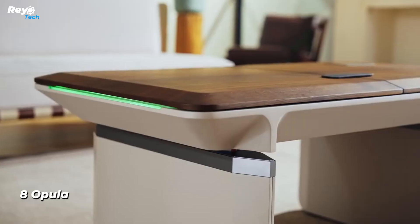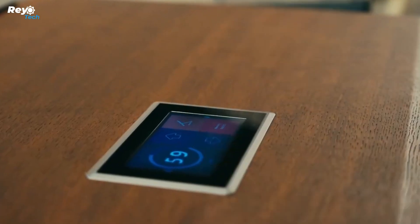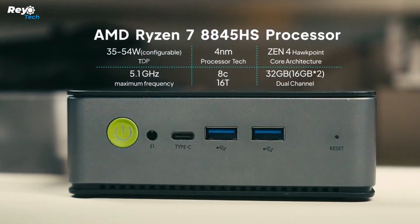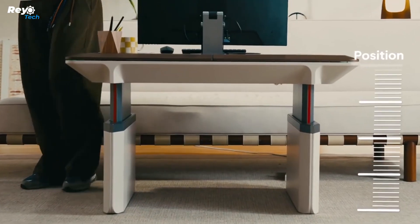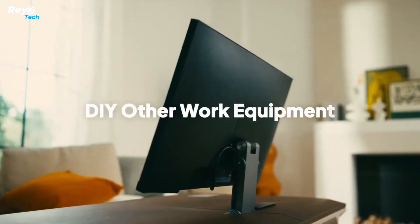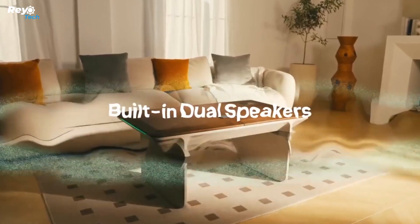Number 8: Opula. Opula is the world's first coffee table with auto height adjustment, with sizes ranging from 51 to 75 centimeters. Designed in Hong Kong, it features a 27-inch 4K monitor and a mini PC with a 5.1 GHz AMD Ryzen 7 CPU and 32 GB of RAM. Opula is suitable for those who live in compact apartments and work remotely, includes built-in illumination and two speakers with 20 to 30 watts, and starts at a minimum price of one thousand dollars.